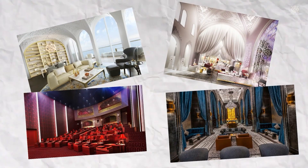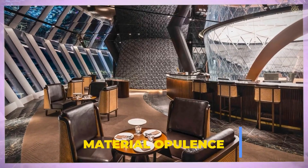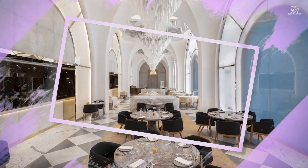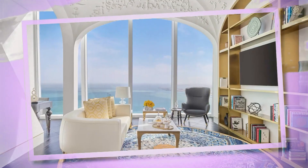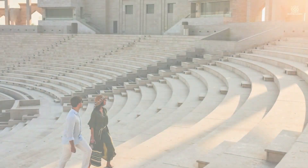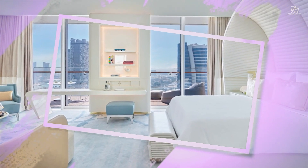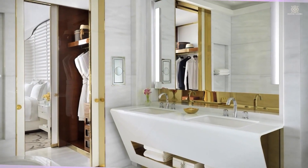Katara Tower is a testament to the notion that true luxury goes beyond material opulence — it involves an immersion into the soul of a place. By seamlessly weaving Katari traditions into its fabric, Katara Tower becomes not just a residence, but a living testament to the enduring legacy of Katara's cultural heritage. It invites residents to not only enjoy luxury, but to become active participants in a cultural narrative that spans generations.